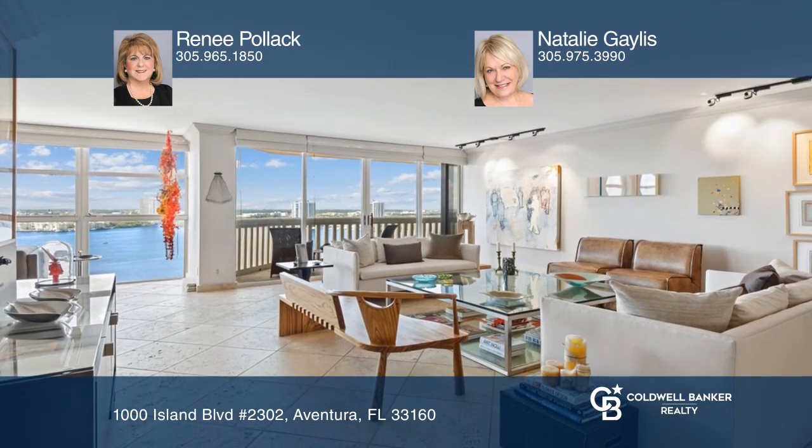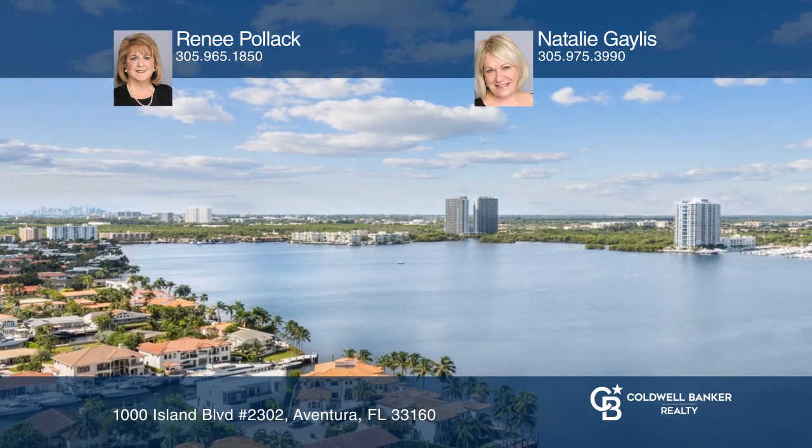Take a tour of your dream home today by calling Renee Pollock and Natalie Galis.